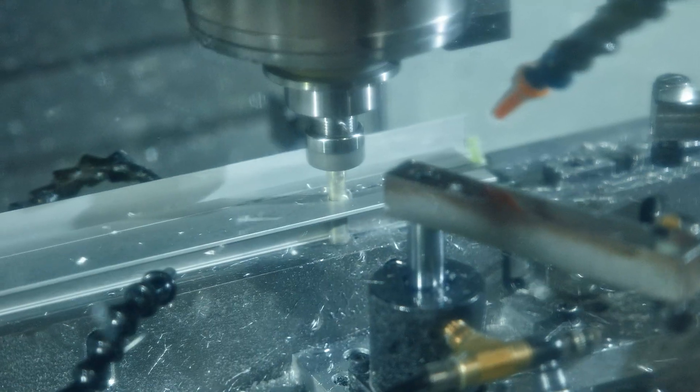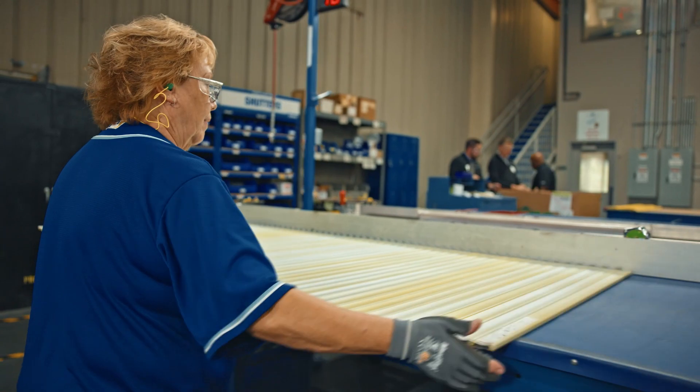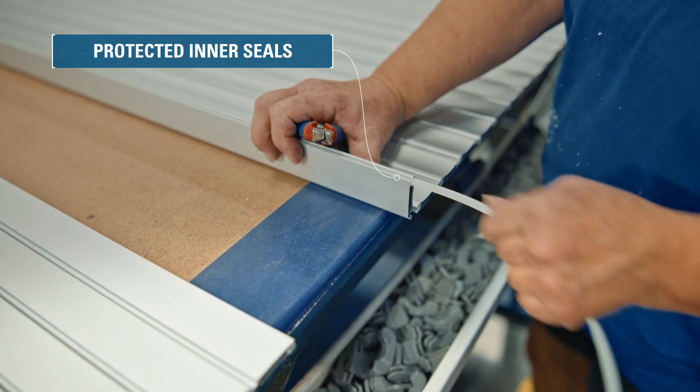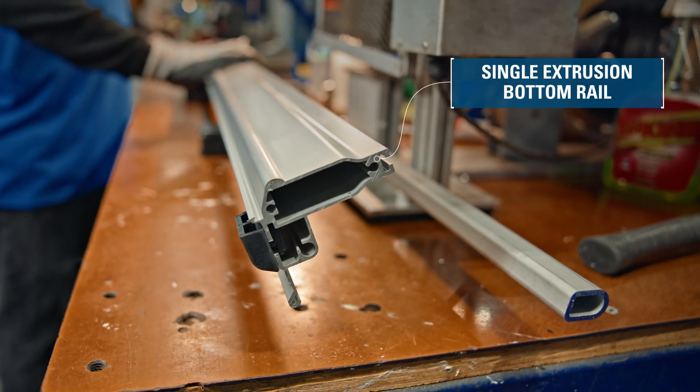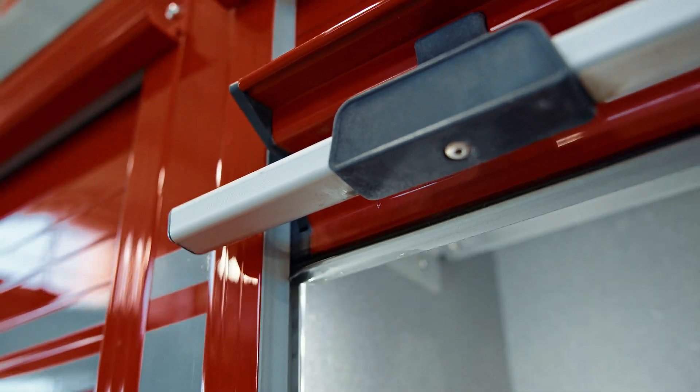What sets RLM Series 4 apart from the rest is the industry-leading construction. Anodized aluminum slats, protected inner seals, interlocked end shoes, and a single extrusion bottom rail ensure durability and smooth, quiet operation.